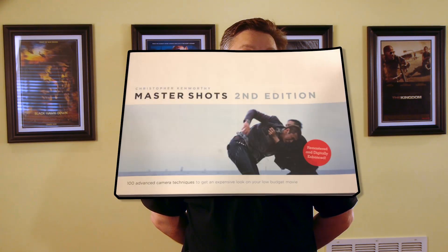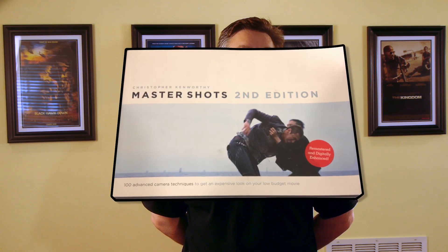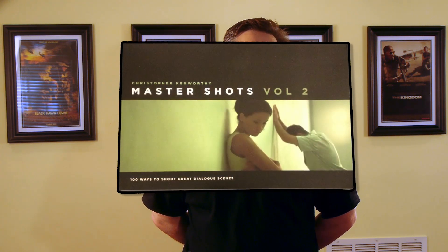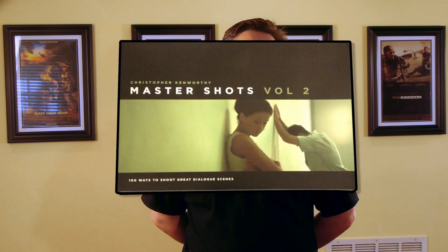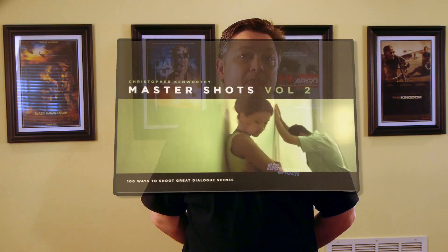Number five, I'd suggest that you pick up one or two books on cinematography and camera technique. My two favorites are 'Master Shots: 100 Advanced Camera Techniques to Get an Expensive Look on Your Low Budget Movie' by Christopher Kenworthy, and 'Master Shots Volume 2: 100 Ways to Shoot Great Dialogue Scenes,' also by Christopher Kenworthy. Volume 3 is scheduled for release shortly, so keep your eyes out for that one as well.